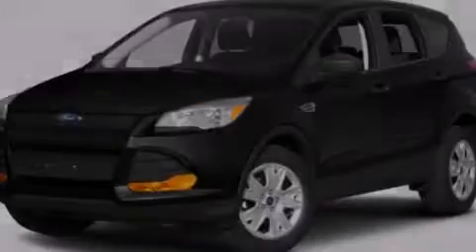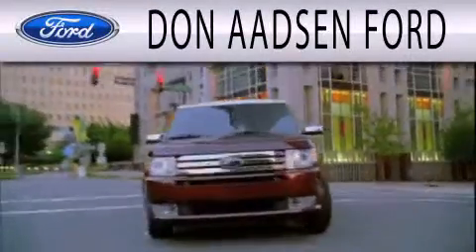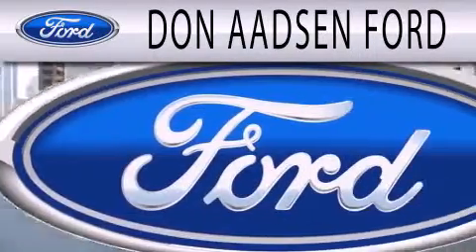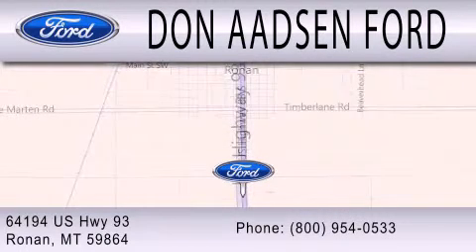Please call today to reserve this vehicle for a test drive. Don Adson Ford is dedicated to doing everything possible to ensure the experience you have selecting your next vehicle is as pleasant as possible. We're located at 64194 Highway 93 in Ronan.